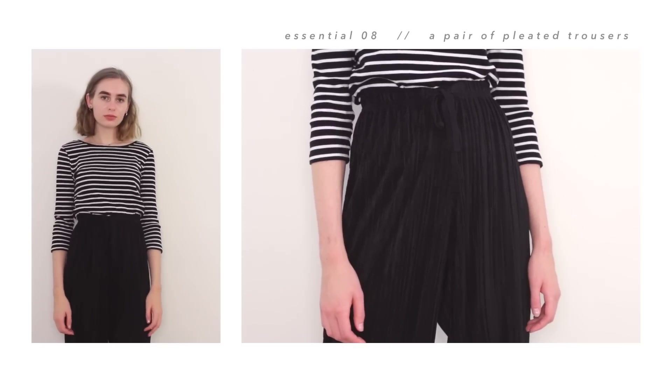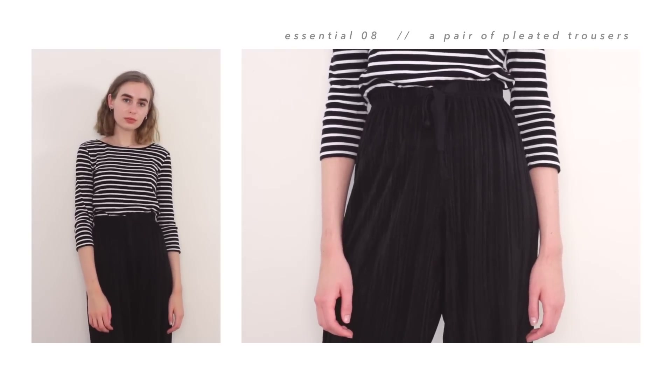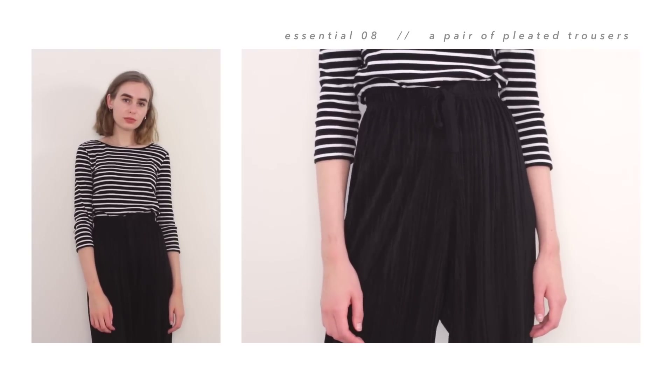My next essential trousers are these pleated ones from Urban Outfitters. They don't necessarily have to be from Urban Outfitters, but just pleated trousers in general — they're really easy to style. The only thing I don't like about them is that they can look a little bit harsh when paired with some things. Like I tried to wear them with my orange jumper and it just looked really harsh and odd. But I think when you wear quite a dainty top with them, they look really good. They're just really comfortable and easy to style.